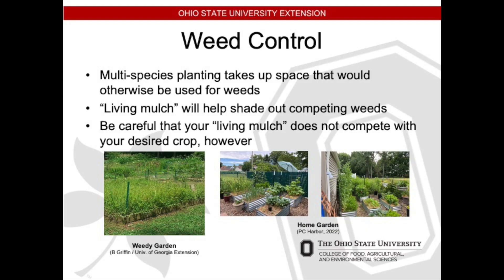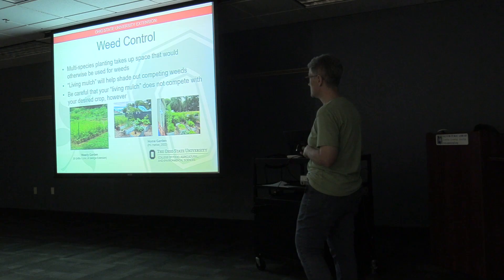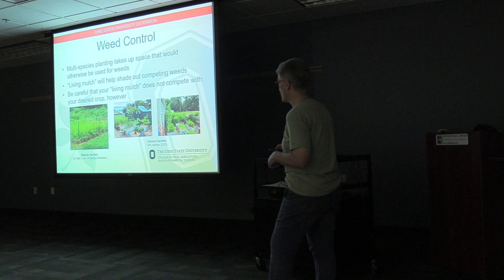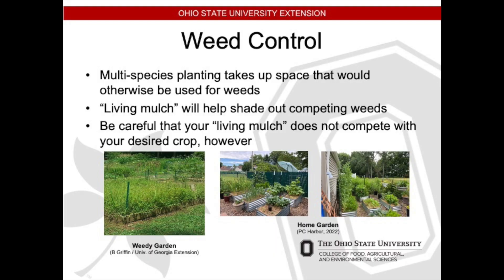Weed control: multiple species planting takes up space that would otherwise be used for weeds. You can use companion planting as a living mulch and it'll help shade out competing weeds — but be careful that your living mulch doesn't compete with your desired crop. This is actually my home garden from a couple years ago. I use raised beds because my soil isn't great, and I have companion plants — a lot of different flowers — to ward off pests.